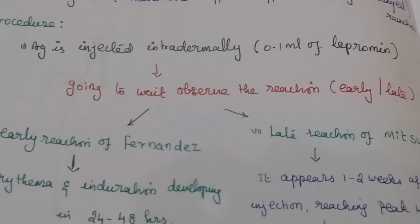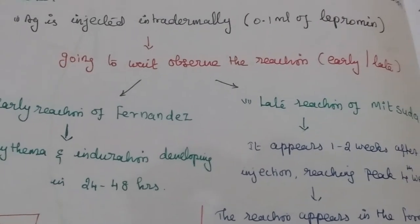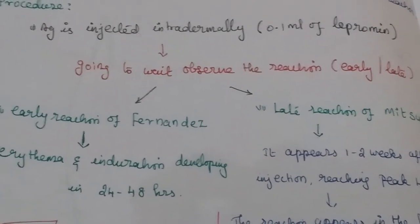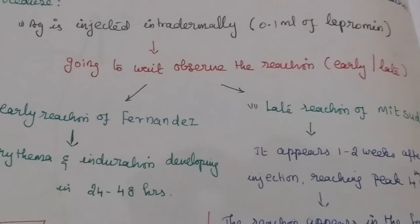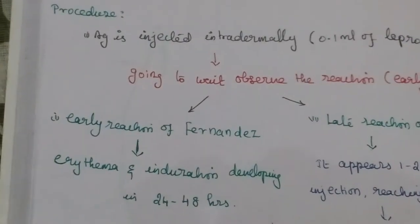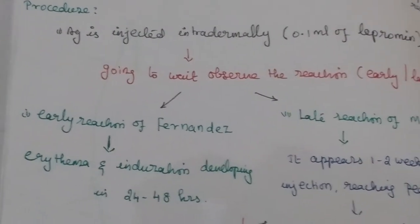The first is the early reaction of Fernandes. It will take 24 to 48 hours and will cause erythema and induration.